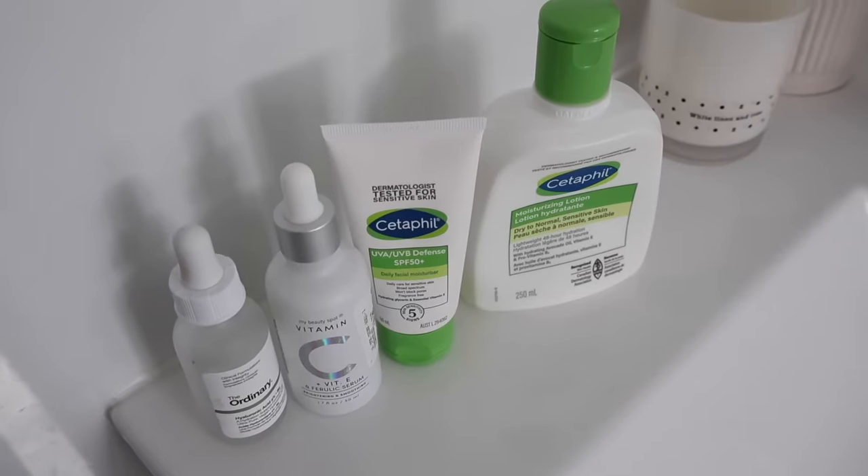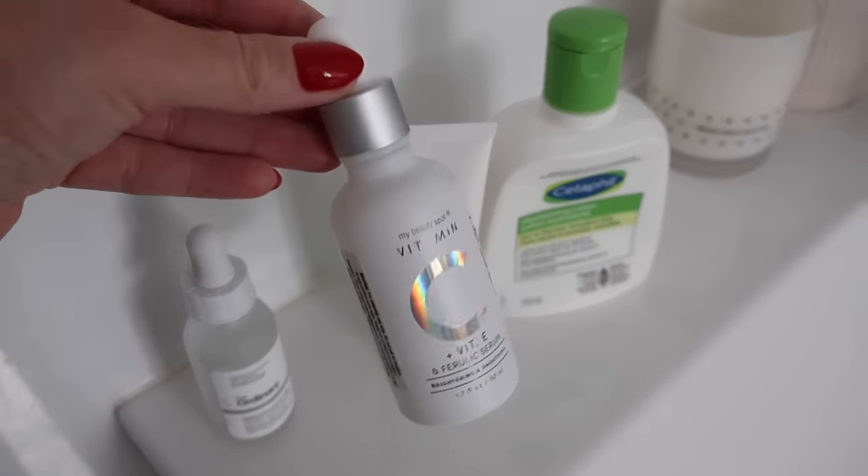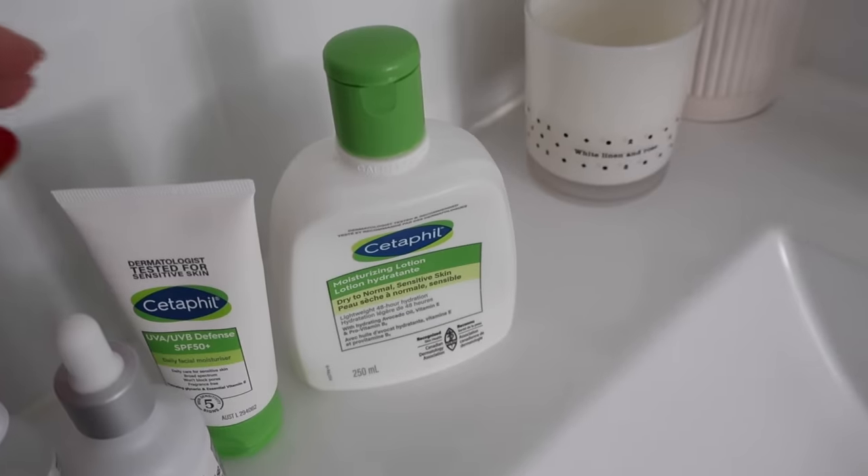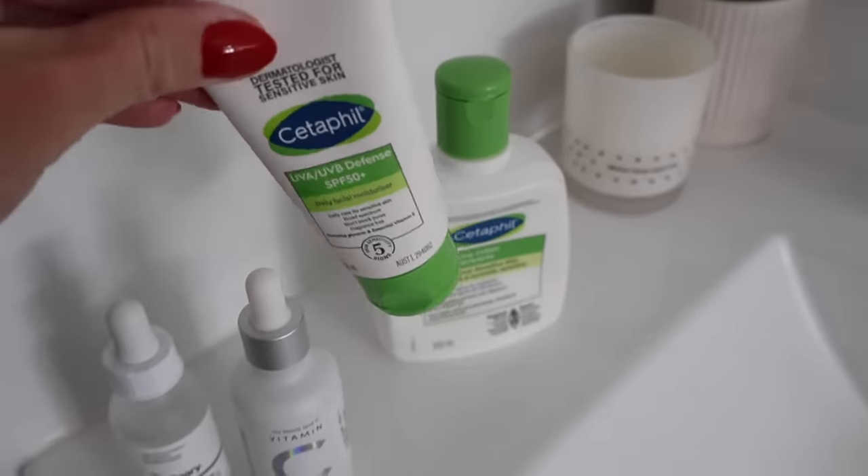This is my little morning skincare routine. I start with vitamin C, followed by some hyaluronic acid, then regular moisturizer, and then also some sunscreen as well.